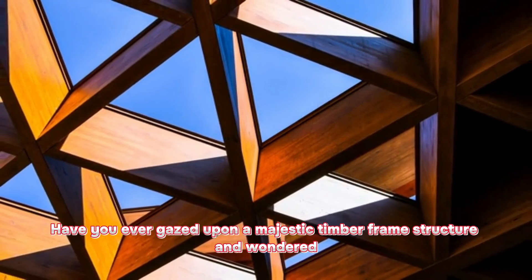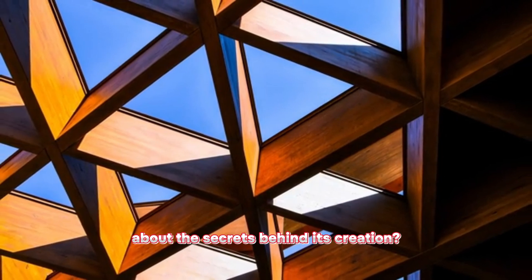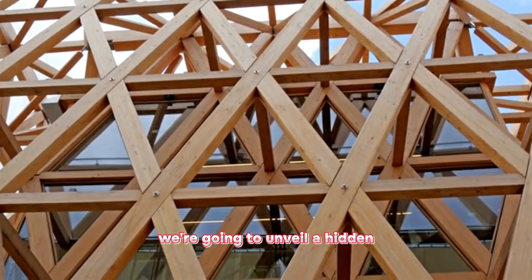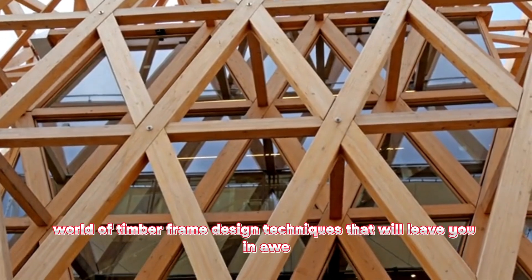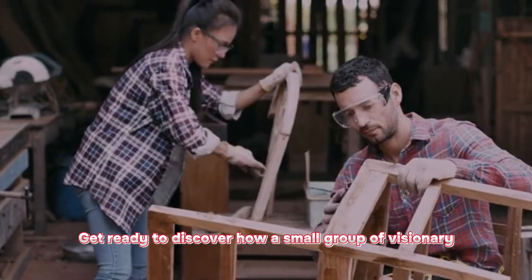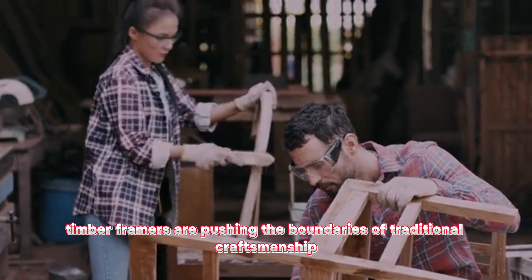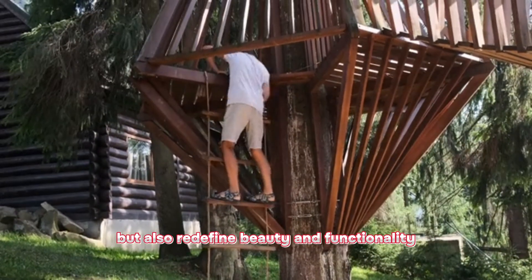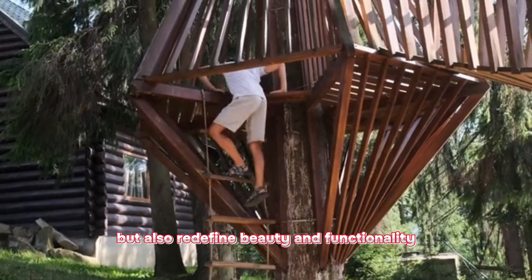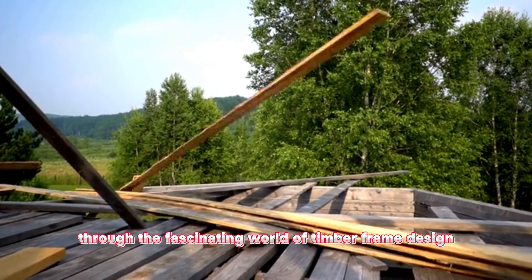Have you ever gazed upon a majestic timber frame structure and wondered about the secrets behind its creation? In this captivating video, we're going to unveil a hidden world of timber frame design techniques that will leave you in awe. Get ready to discover how a small group of visionary timber framers are pushing the boundaries of traditional craftsmanship and creating structures that not only stand the test of time, but also redefine beauty and functionality. Buckle up as we take you on a journey through the fascinating world of timber frame design.